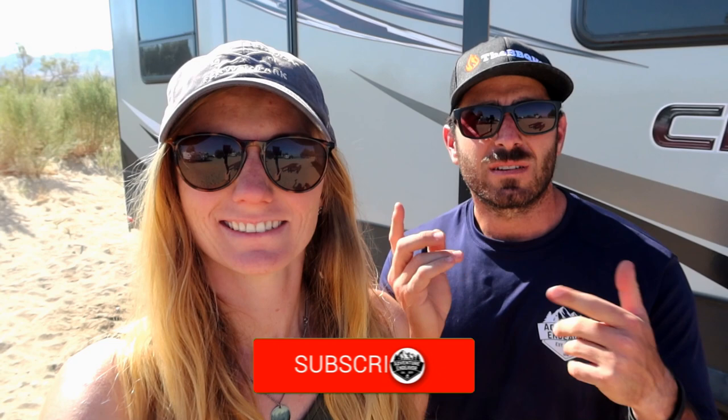Before we get started, please make sure you hit that subscribe button and turn on notifications and do all that stuff that we always ask you to do. Hopefully, you've done it already.